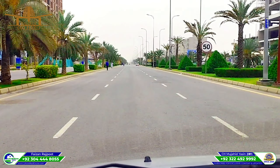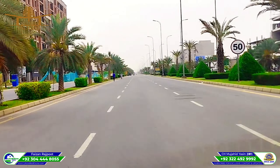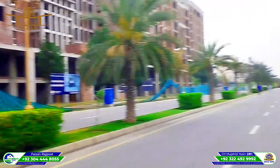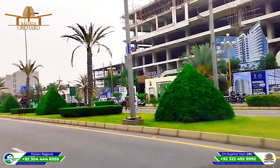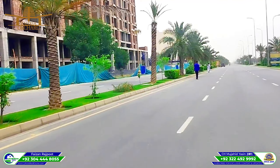Welcome. This is on the main boulevard of the phase. On the left side, this is a high-rise building. On the right side, the wall is the boundary barrier. On the left side, this is the G1 commercial site on the main road.